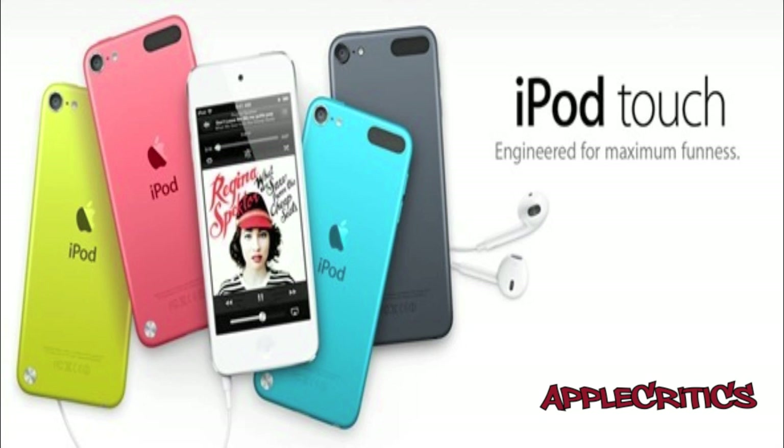What's going on guys, it's AppleCritics and in this video I'll be reviewing the new iPod Touch features and basically giving you a recap and telling you some news about the new iPod Touch 5th generation.